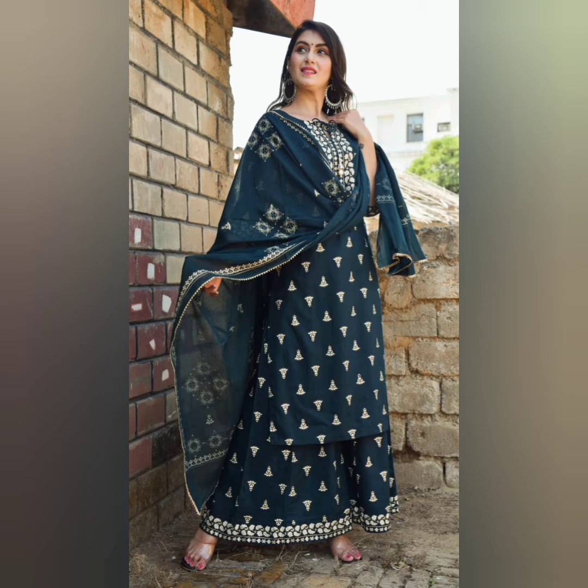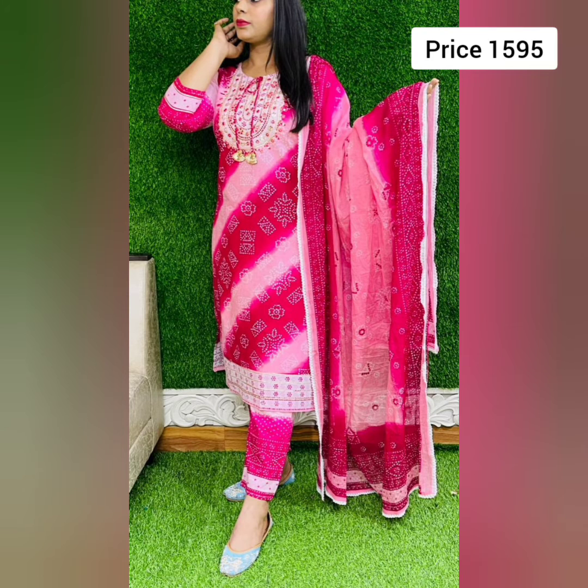Let's start the video. The very first and most beautiful collection is a rayon koorthi, plaza, and dupatta set. The koorthi has dhuri on the neck along with divided buti detailing on the dupatta. Sizes are from M to double XL. Price is 1099 as mentioned on the picture, with free shipping.